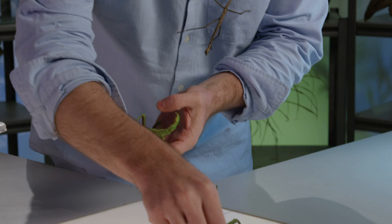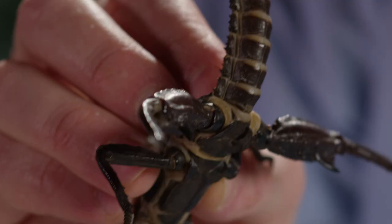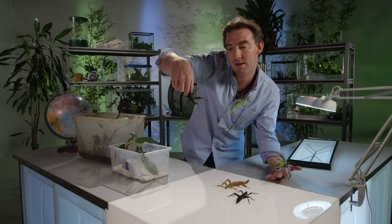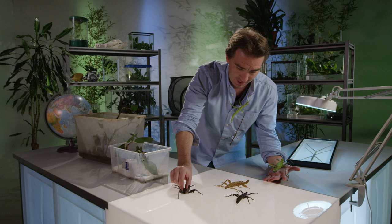Some of them have armour plates, like this one — Neurocanthy calcarata. These live down on the forest floor and have black plates of armour all over them. And others often look like other animals.